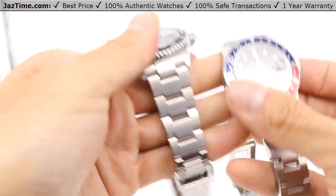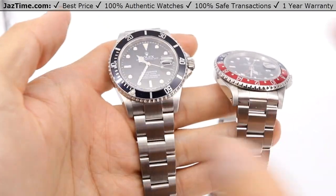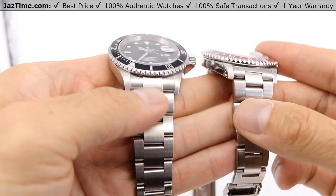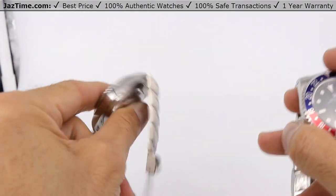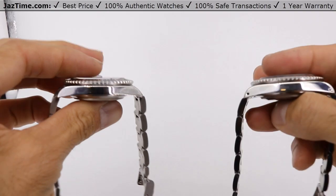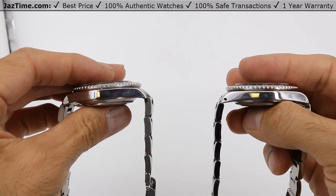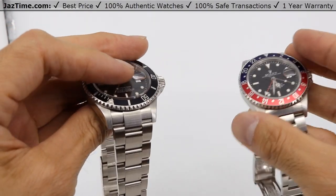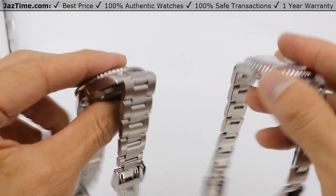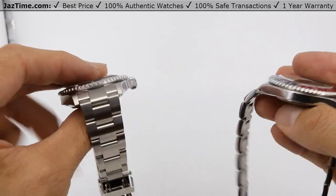Now let's talk about the case. The case is actually the same — it's using an Oyster 40-millimeter case. From my thumb to my index finger, if you look at them in this direction they're the same, and side by side they're also the same. Now they have different reference numbers: the Submariner is a 16610 and the GMT is a 16710, but functionally they look the same and they pretty much are the same.